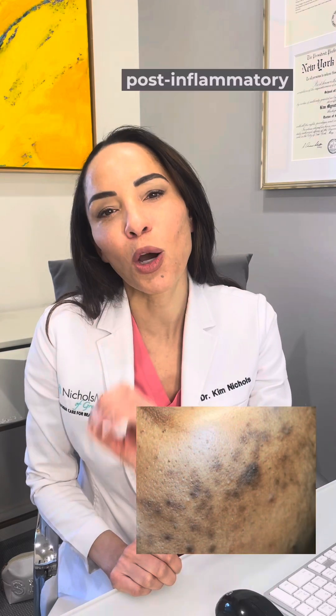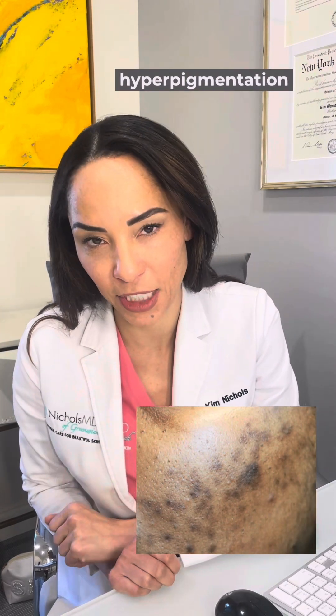PIE stands for post-inflammatory erythema, whereas PIH stands for post-inflammatory hyperpigmentation. Both of these can be caused by something common like acne — that's definitely the most common cause.